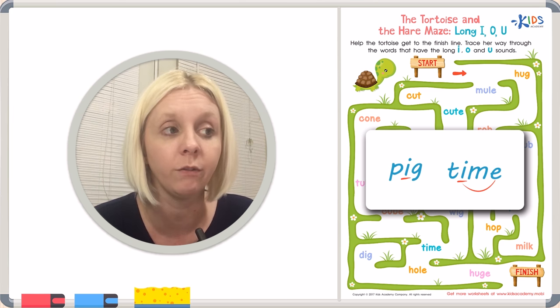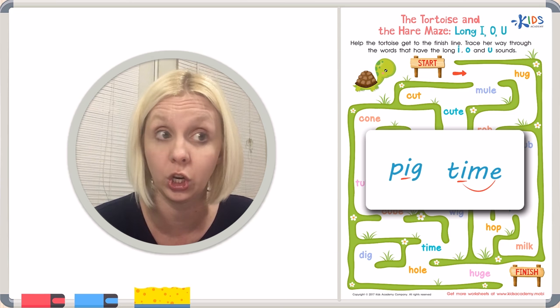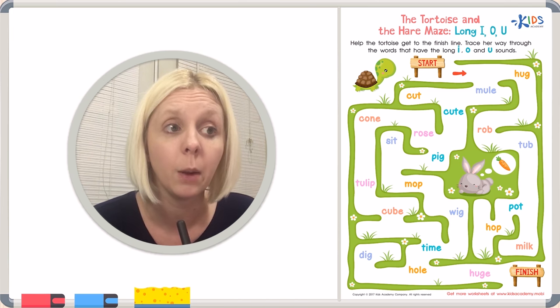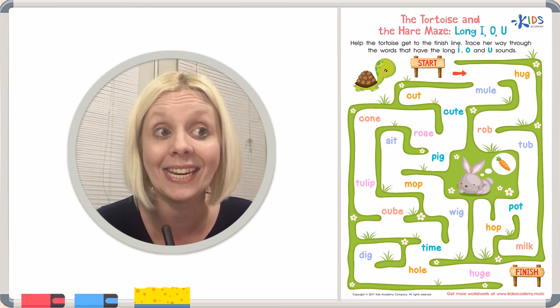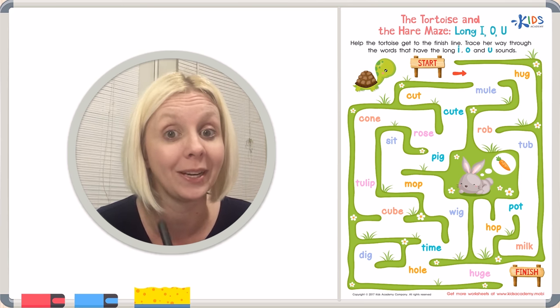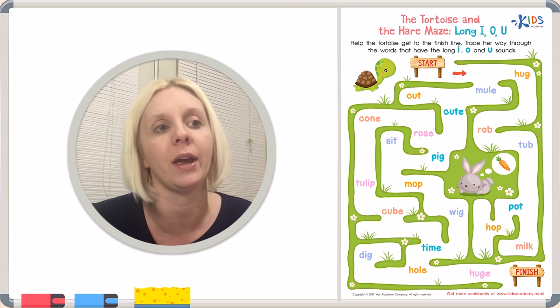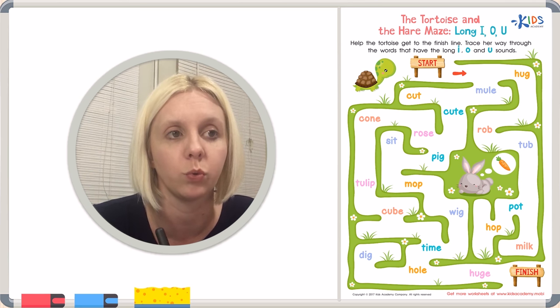That's what we're looking for — not only with I, but also with O and U, as the directions say. Often the E at the end is what we're looking for, because E always helps our vowels say their name. So let's go ahead and get started. We're going to start where it says 'start' and help our tortoise through the maze.